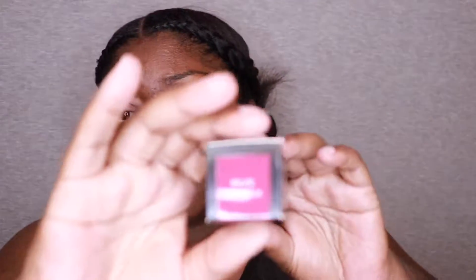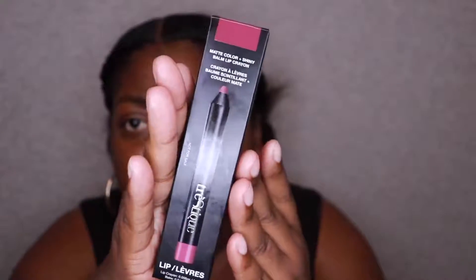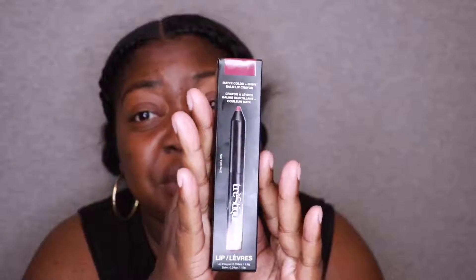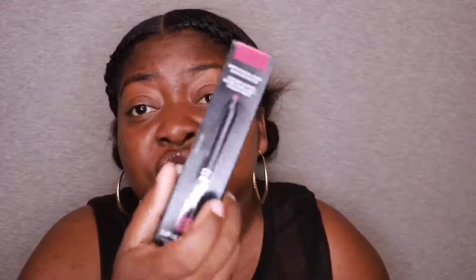So the next thing we have is a lip crayon and balm in the color Belize Bordeaux. And this is by Tristanique — correct me if I'm wrong with the pronunciation. So let's open this up. That's a pretty color. This pencil values at $25 and the color is really pretty.